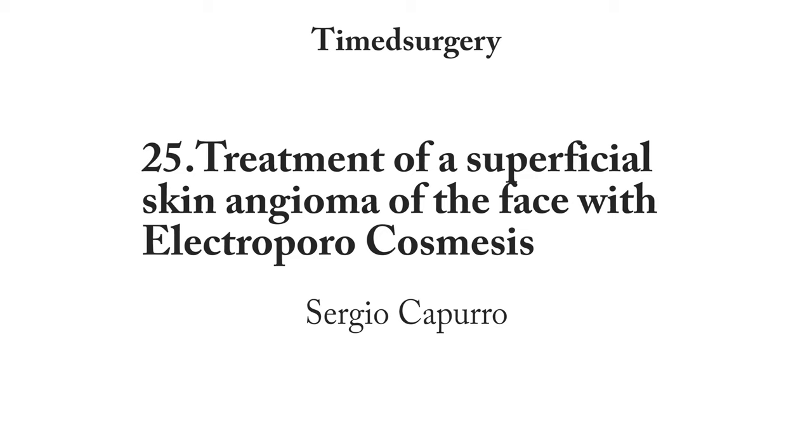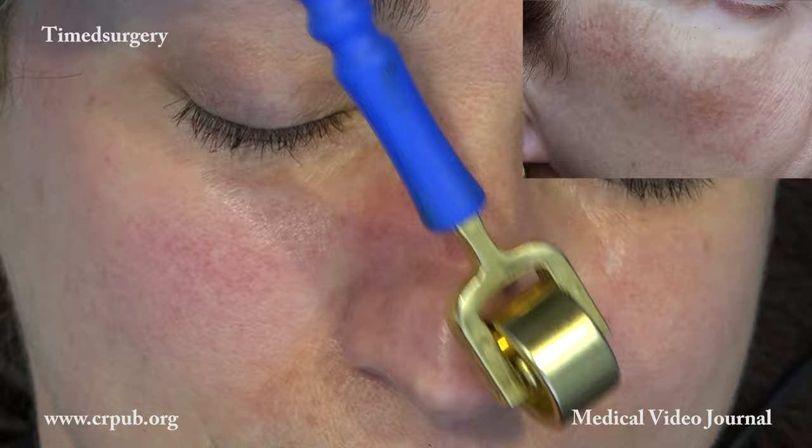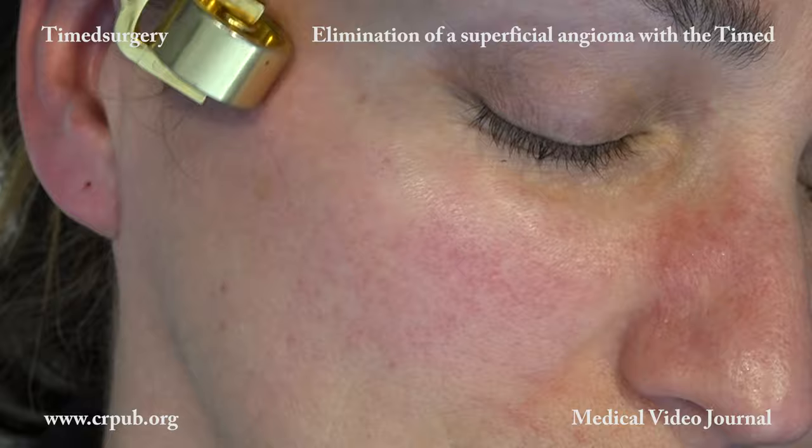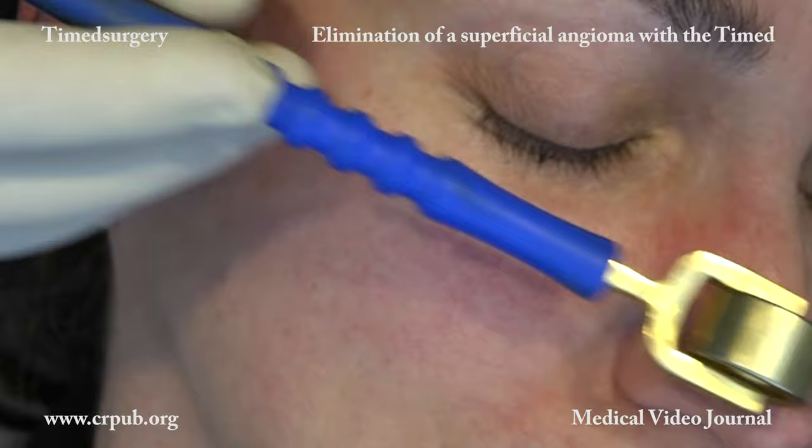Treatment of a superficial skin angioma of the face with electroporocosmesis. Since she was born, this patient has had a superficial skin angioma in the zygomatic and malar regions and on the right side of the nose. The area is also slightly pigmented. Although superficial, the angioma requires the patient to correct her complexion daily with masking creams.